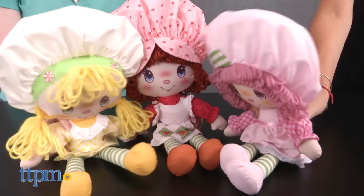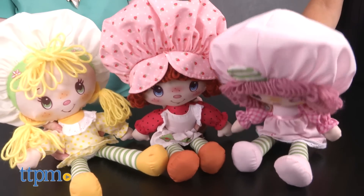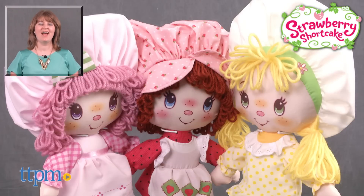Oh, and smelling the dolls is really fun too. These are really cute dolls for new fans as well as older fans and collectors. For where to buy and current prices, visit TTPM and subscribe to our YouTube channel for more reviews every day.